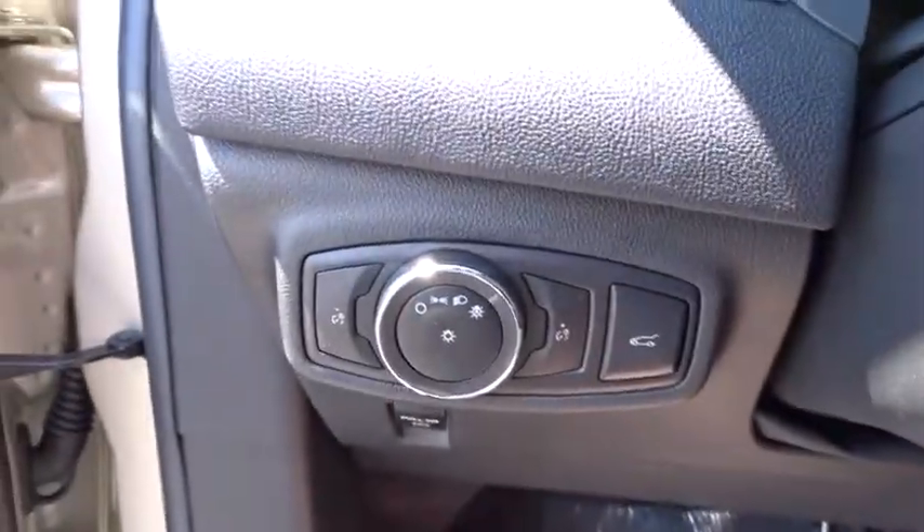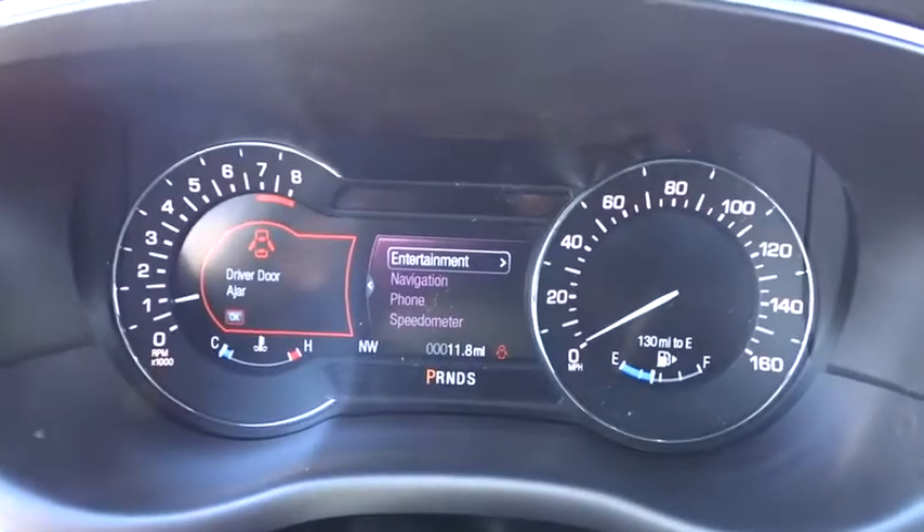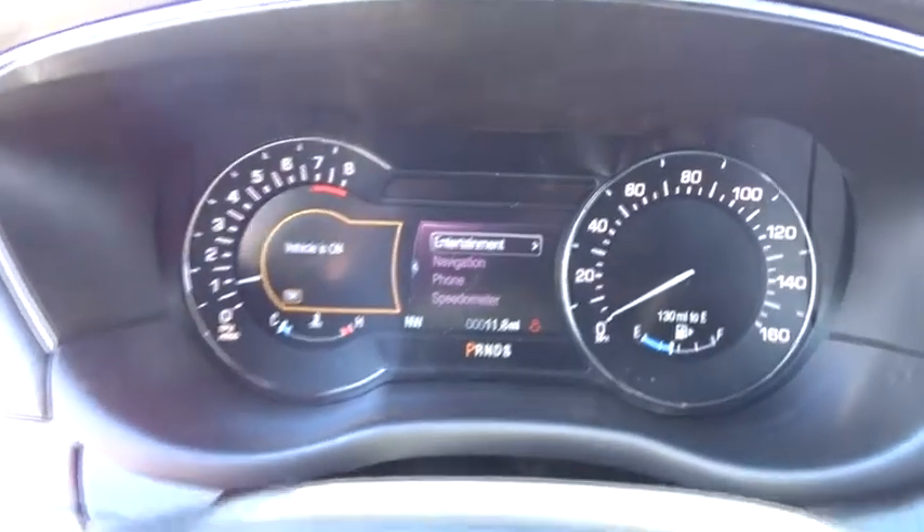This vehicle has less than 100 miles. Here are some of this vehicle's great options: power passenger seat, traction control, navigation system, dual airbags.